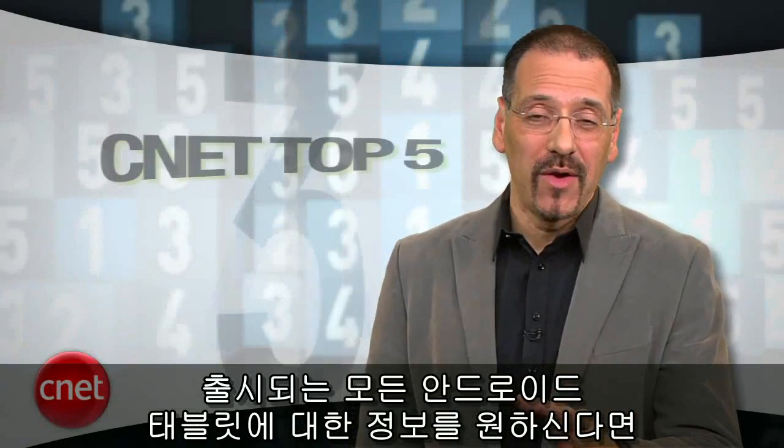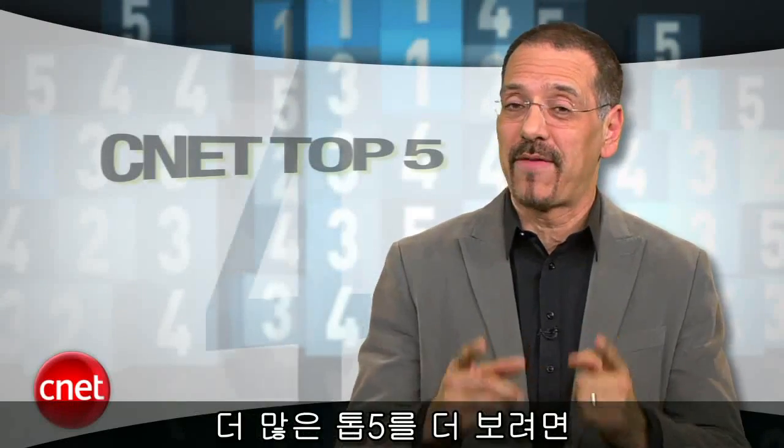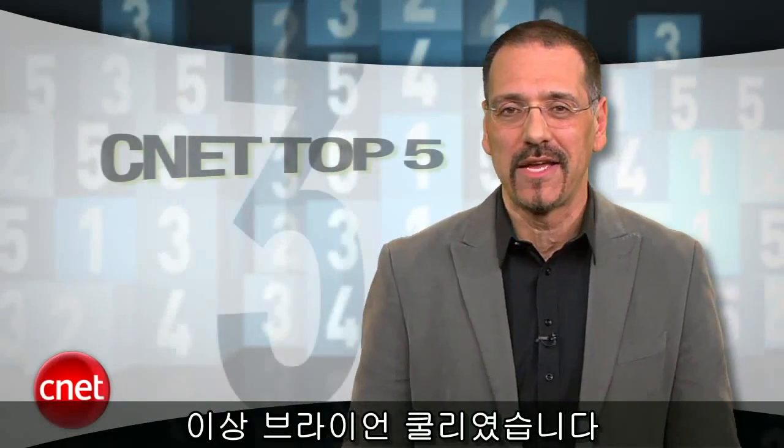Stay on top of all the new Android tablets that are coming out — we cover them obsessively on CNET.com. And for more top fives like this one, go to top5.cnet.com. I'm Brian Cooley. Thanks for watching.